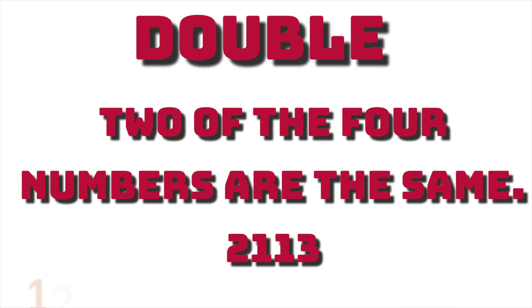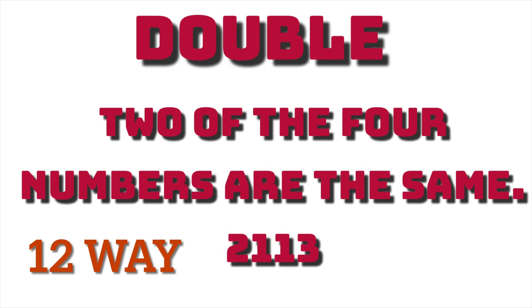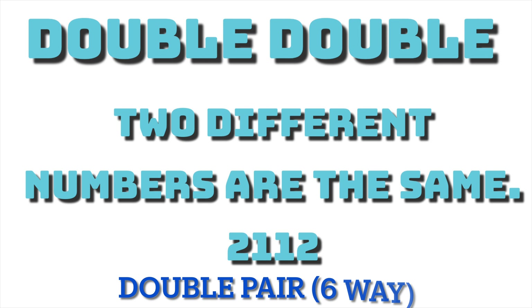I use the example 2-1-1-3, where you see 1-1 is the same number within the four digit. Nothing complicated about that. Let's move on to our double-double. Pick four double-double numbers are also referred to as double pairs or six-way numbers.